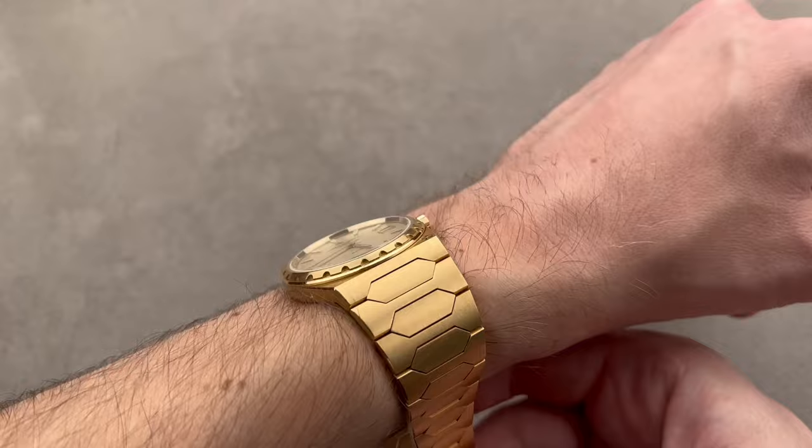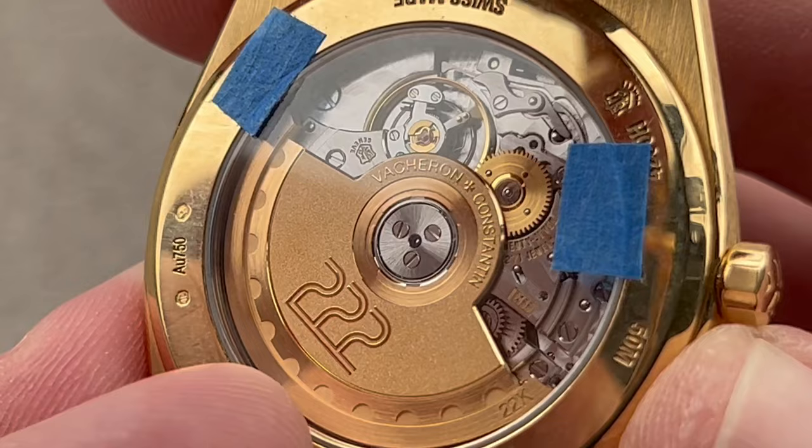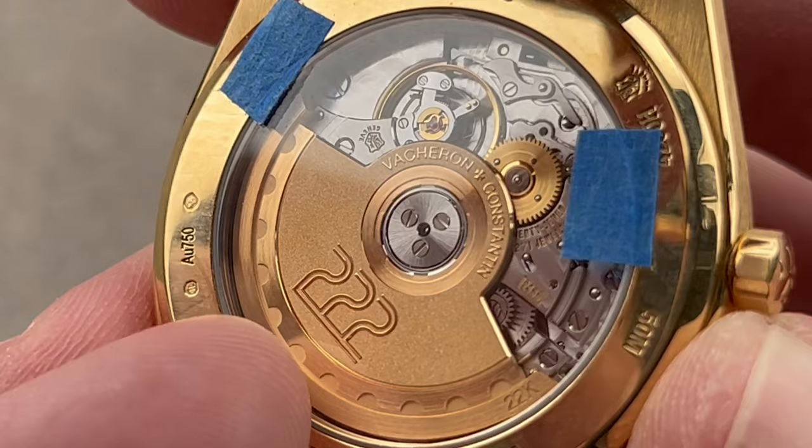The watch is easy to fit underneath the cuff. It's powered by a manufactured Vacheron movement. Historically, it would have been the Vacheron 1120, which was JLC-based. Now it is the 2455, which is Geneva Hallmark certified. You can see it on the case and on the movement, and we have a lovely 222 logo done in the font of the original watch from 1977.